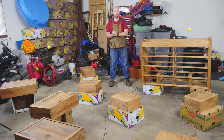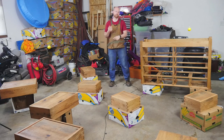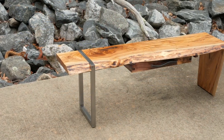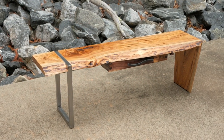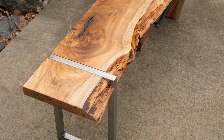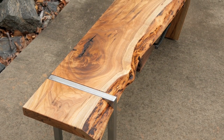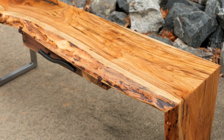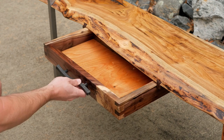Some of you might also be asking why the shop update is coming out on Thursday as opposed to the regular Tuesday. That's because we had a video with Johnny Brook and Zach Herberholz — the three of us did a collaboration on Tuesday making a live edge waterfall coffee table. I made a dovetail drawer that went underneath, and it was an interesting learning experience making slides out of a sliding dovetail. It was a really cool video that came out on Tuesday.